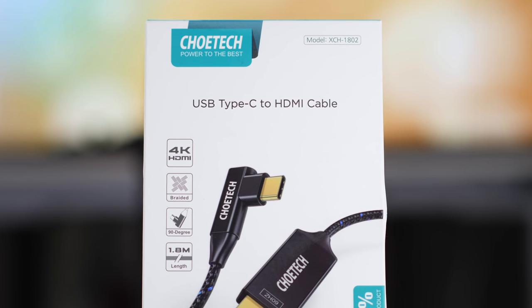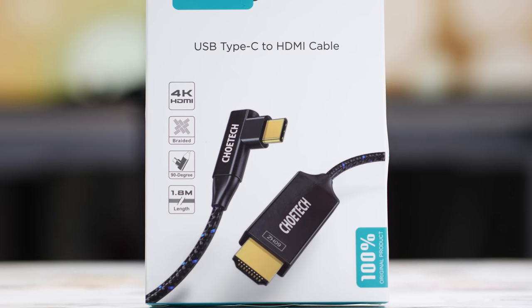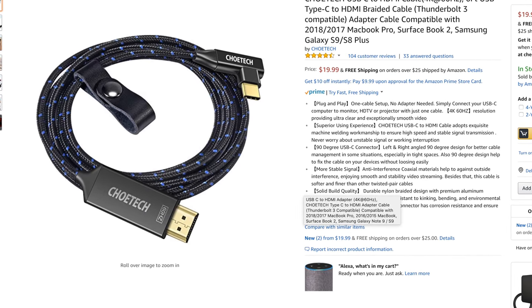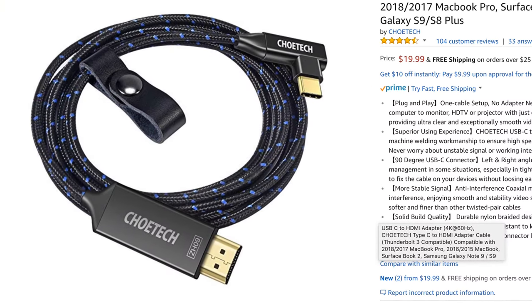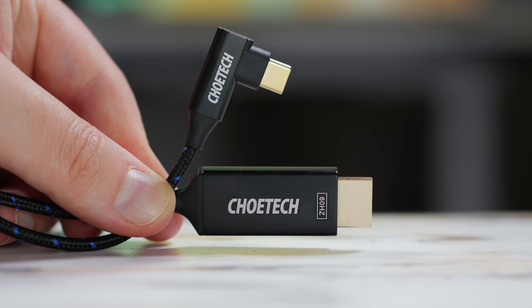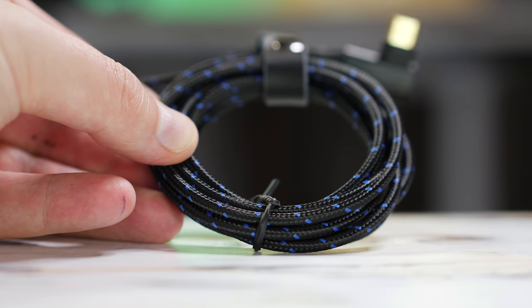If that's all you got out of this video, it'd be totally worth it, but there's so much more. Today's video is also sponsored by ChoTech, who's showing off their USB-C to HDMI cable, available on Amazon right now for $19.99. If you're looking for a solution for transferring exceptionally smooth 4K footage from your Mac to your monitor, projector, or TV, this is a great option. It's 4K 60Hz capable with a convenient 90-degree angle and a durable braided nylon cover. Check it out using the link down in the description.